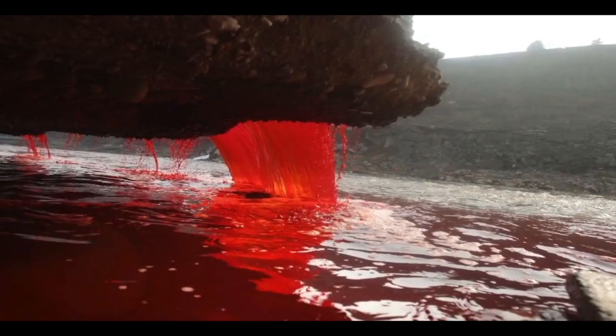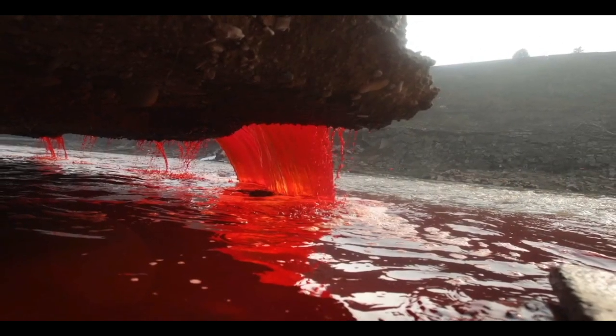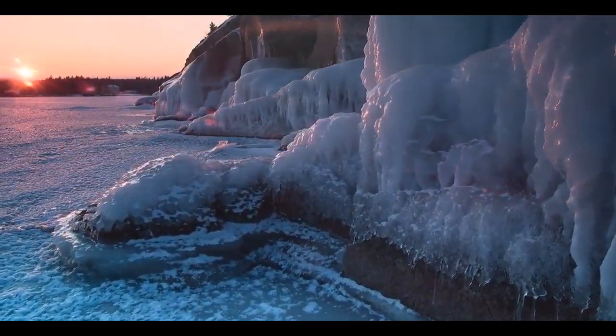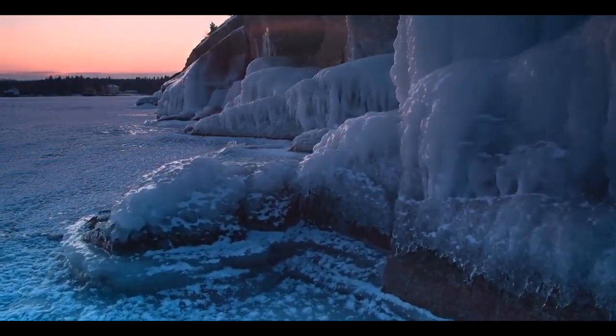In the cliffs of Antarctica, the land bleeds. This eerie lake of red appears as though the cliffs have been severely wounded. Located in the tongue of the Taylor Glacier, this lake of red flows onto the seeping ice into surrounding waters, staining nearby ice.